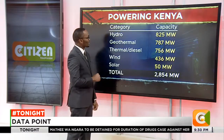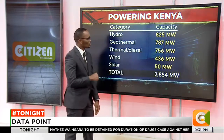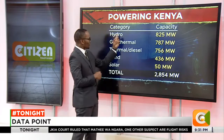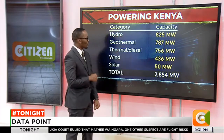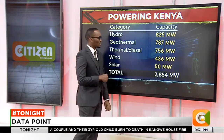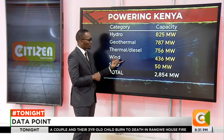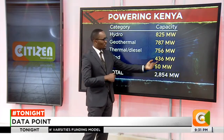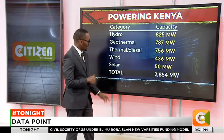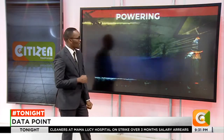There is power that comes from different sources. Hydropower in the country contributes up to 825 megawatts. Geothermal contributes 787 megawatts — you realize that both are renewable sources of energy. Thermal or diesel, which is non-renewable, contributes 756 megawatts — that is the installed capacity. Wind, which is also a renewable source, contributes up to 436 megawatts. Solar, again a renewable source, contributes up to 50 megawatts, meaning that the total installed capacity is 2,854 megawatts.